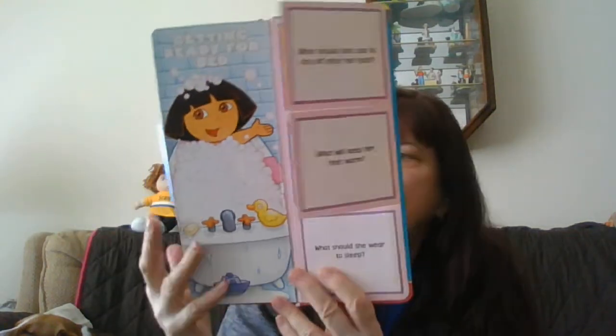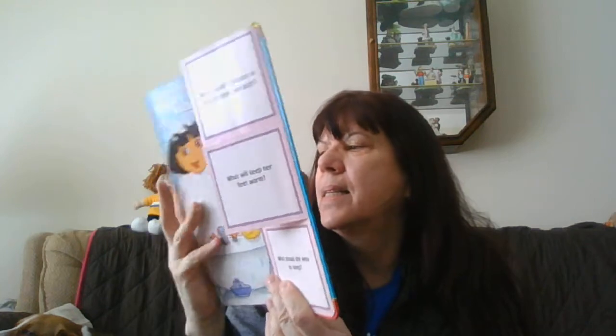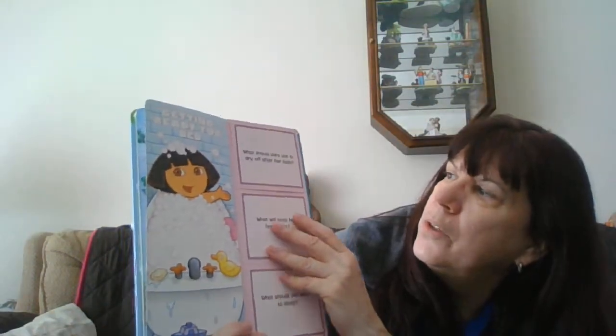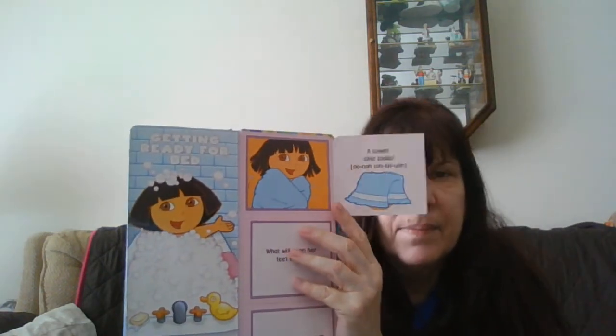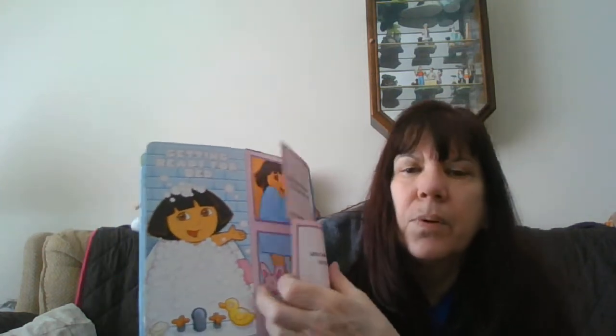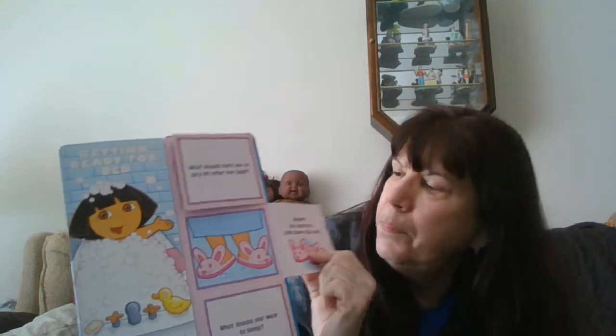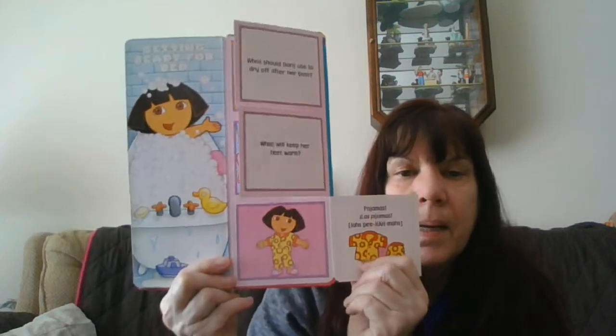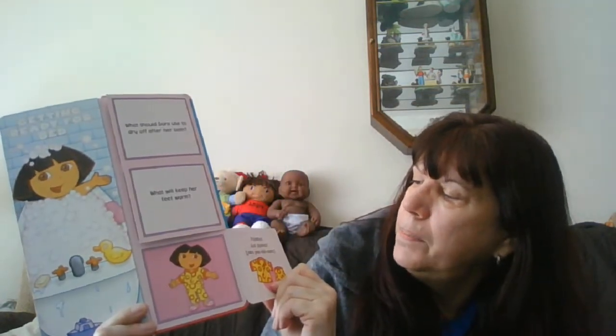I hope you have some mittens to go out and play in the snow this week. Getting ready for bed — when you come inside and it's late, you get ready for bed. What should Dora use to dry off after her bath? A towel. And what will keep her feet warm? Slippers. And what should she wear to go to sleep? Pajamas. Las pajamas.